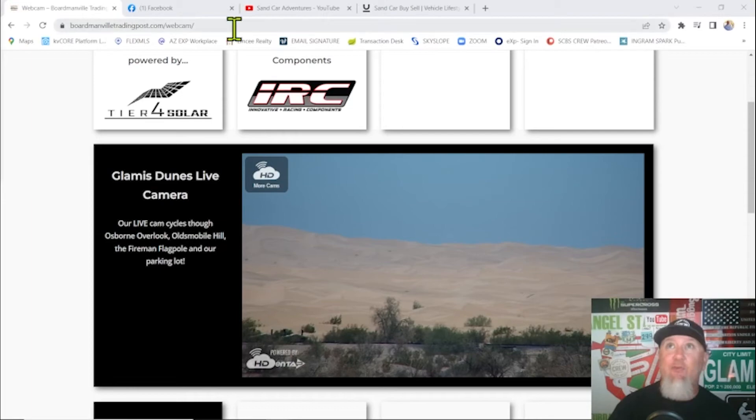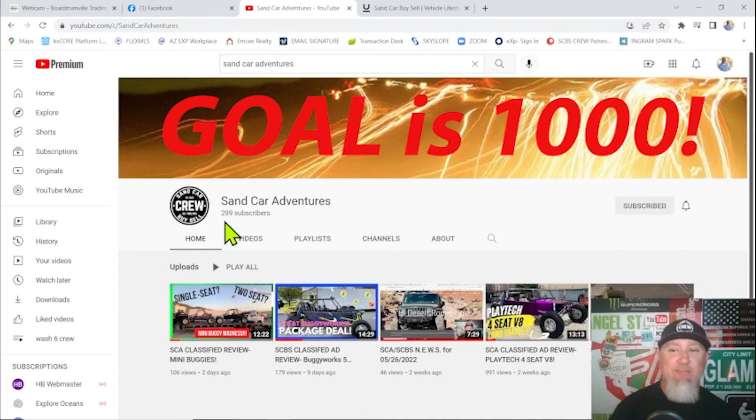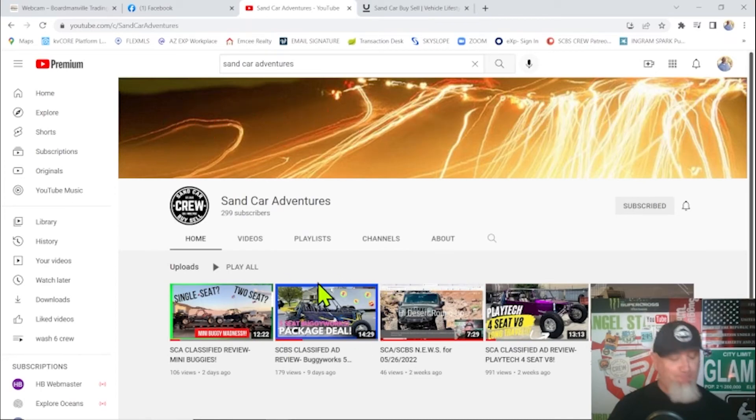Head over to the Sand Car Adventures YouTube channel — we've got 299 subscribers currently. If you know anybody who enjoys watching YouTube and enjoys sand cars, send them our way and tell them to hit that subscribe button and the bell to get notified whenever we load videos. I got canceled on last Saturday — I was going to be filming somebody's car for a member's ride feature. I'm waiting for him to get his car situated and tuned, and then we're going to go shoot his brand new, super fast, super amazing sand car.